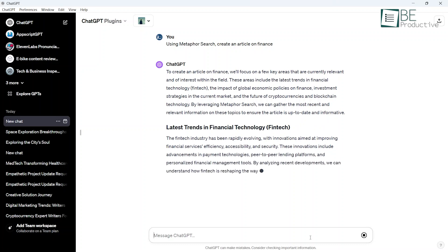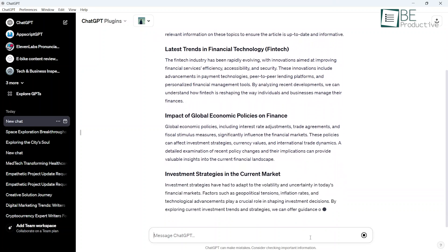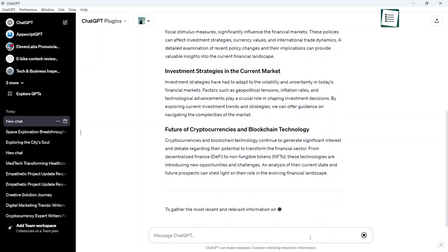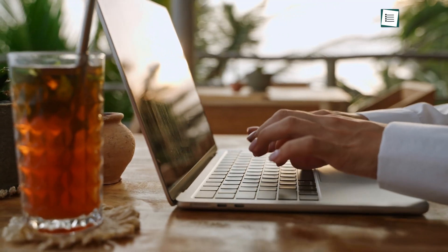For fiction, this plugin takes descriptions to the next level through imaginative comparisons. By constantly suggesting fresh metaphors, the plugin keeps our writing engaging across long posts. It's like having a poet at your side, lending you their artistic wordcraft. This plugin takes writing from bland to beautiful.